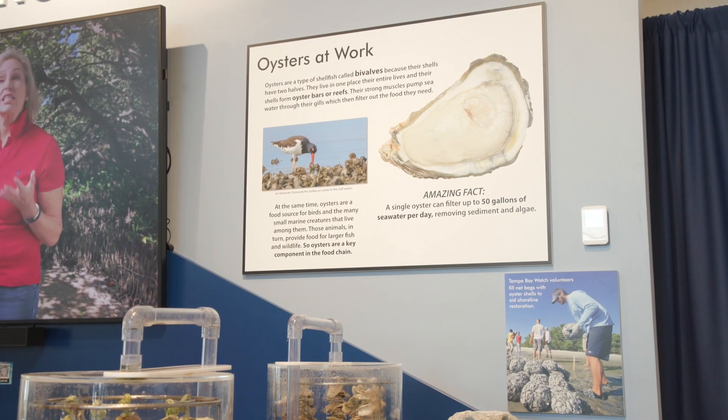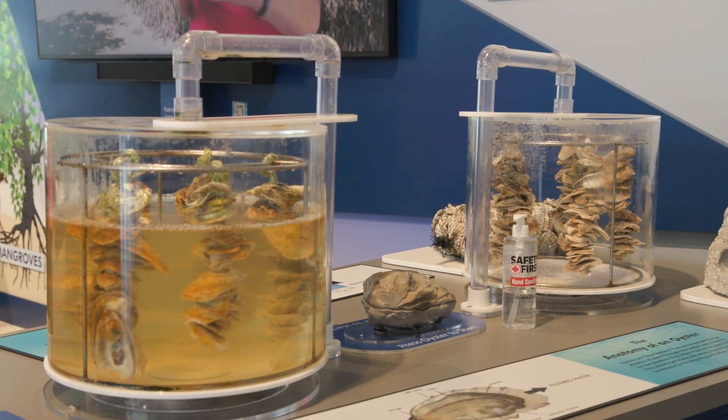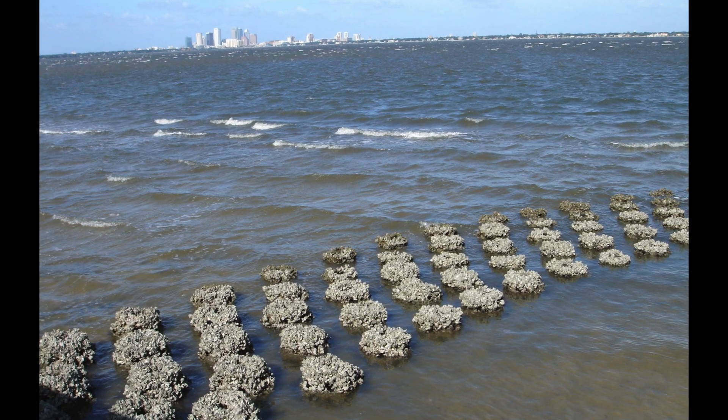An adult oyster in the water can filter up to two gallons of water an hour, meaning they can filter up to 50 gallons of water a day. If you imagine a healthy oyster reef with thousands of oysters per square meter, we are talking the filtration of millions and millions of gallons of water every day.